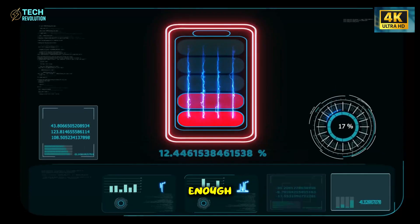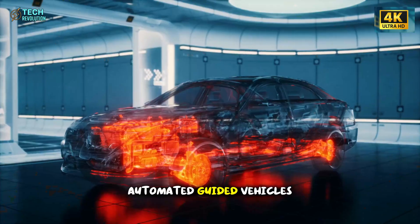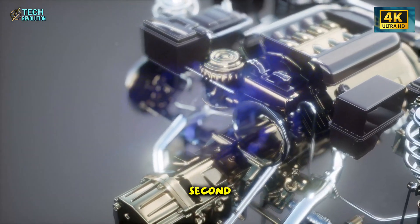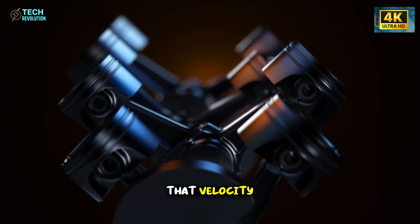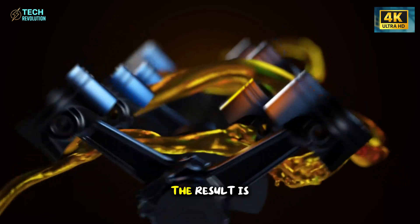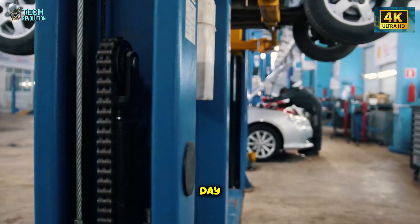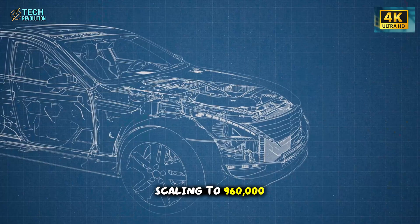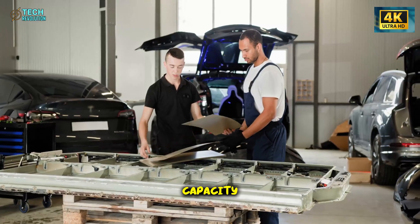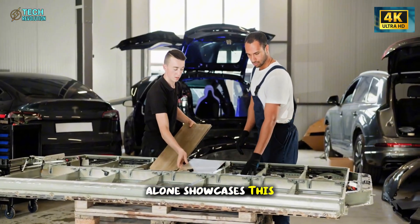Quality and precision are impressive, but they mean nothing if the cars aren't moving through the factory fast enough. This is where Tesla's material flow system reveals its true genius. Automated guided vehicles move components at 19.7 feet per second — nearly double the 9.8 feet per second in conventional EV plants. That velocity eliminates waiting time between assembly steps, keeping production flow continuous without pause. The result is staggering: 3,000 Model 2 vehicles rolling off a single line every day, scaling to 960,000 cars per year per factory. This isn't a projection or a goal — it's the operational capacity already engineered into the system, running right now.